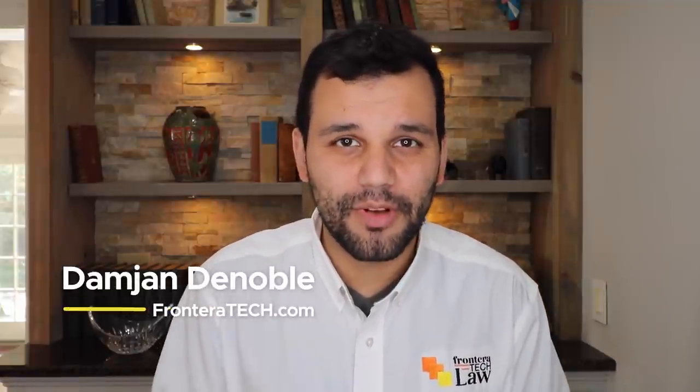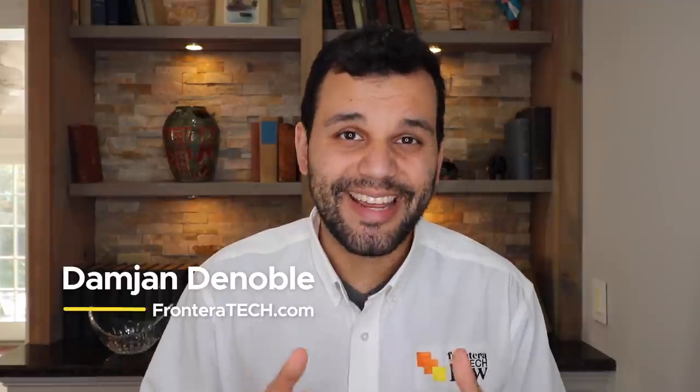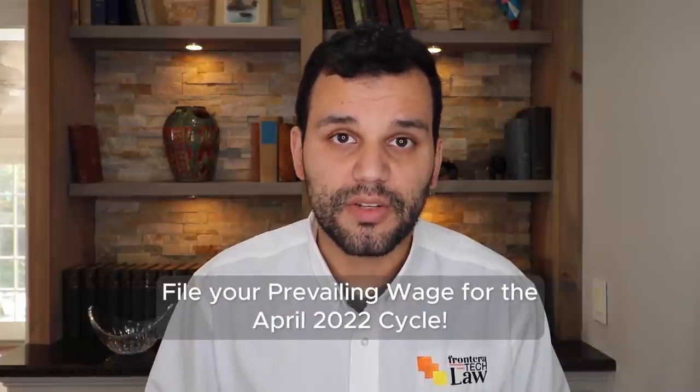Welcome back to Law Great. My name is Damian DeNoble. This is the channel where I give you reliable information, help you make better decisions, and avoid costly mistakes. Today is the first day that you can file your prevailing wage for the April 2022 cycle.